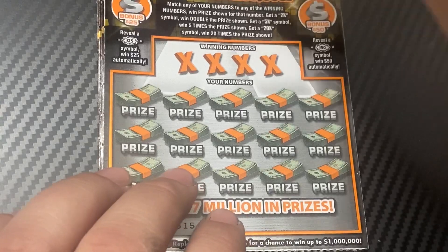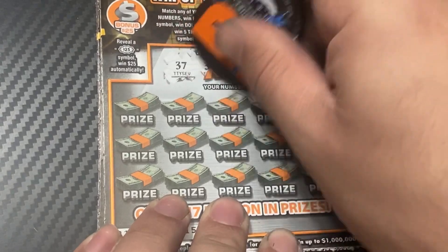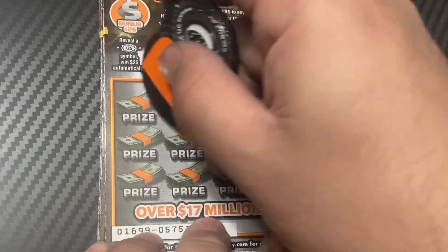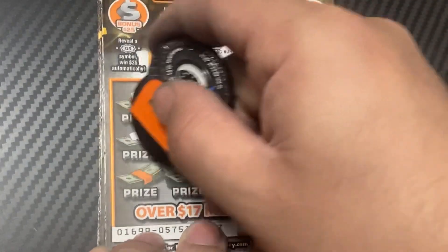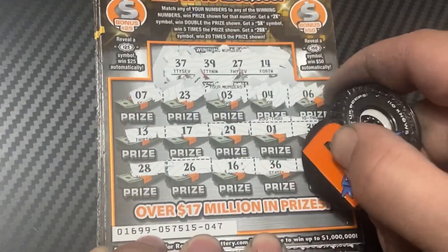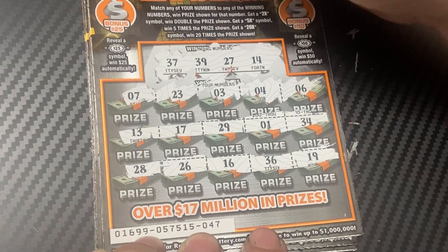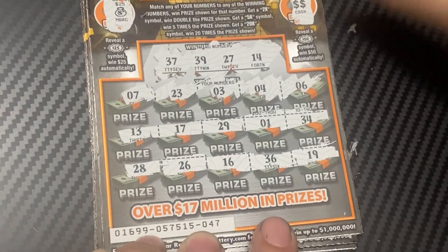First up, ticket 47. We need a 37, 39, 27, and 14. Numbers revealed: 7, 23, 3, 4, 6, 13, 17, 29, 1, 34, 28, 26, 16, 36, 19 — no matching numbers at all. Let's check for the burst — money bag, double dollar sign — no burst either.